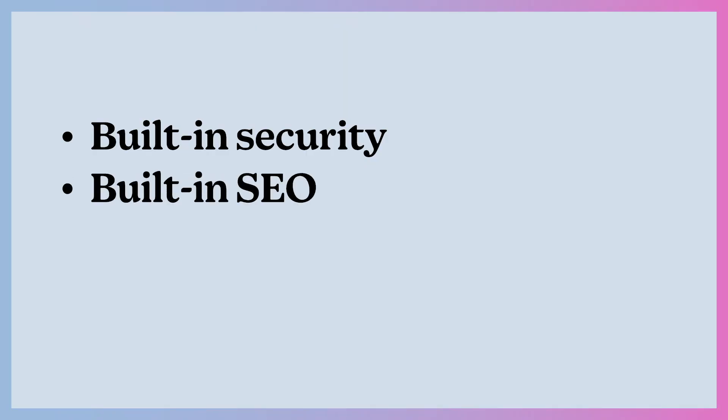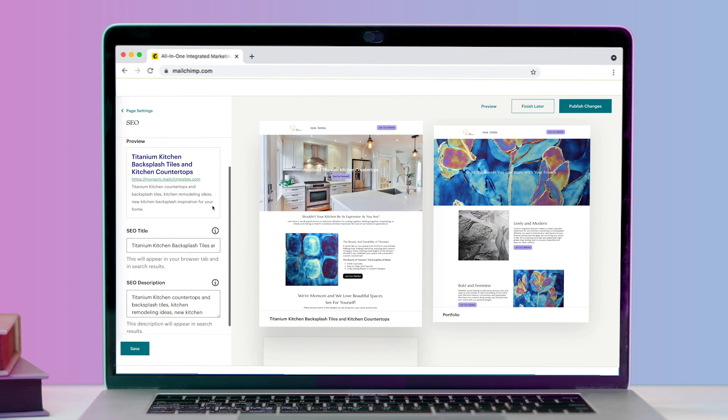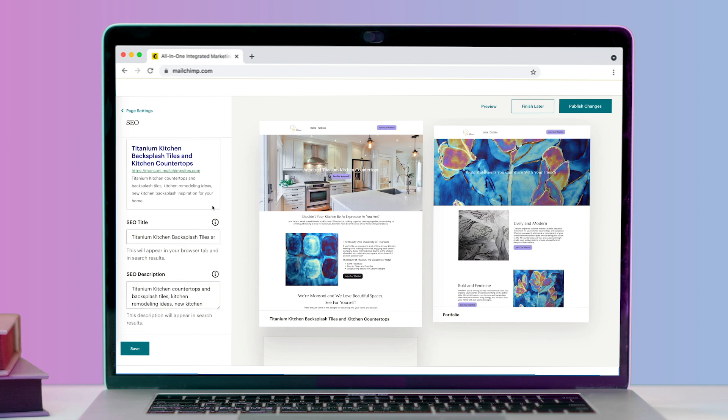MailChimp makes it really easy for you to drop in your site-specific description, which is a great place for some of your keywords — maybe the company name, all that kind of stuff. With Monsoni, I knew it was going to be really important to get some of those main keywords right there in the site description, like 'luxury kitchen countertops,' 'luxury interior design,' those kinds of things. MailChimp also lets you set up your social media preview image, so anytime you or someone else wants to share or tag your business, it pops up nice and clean and looks really beautiful. And all of your websites built inside of MailChimp pop out of the box mobile friendly, which is huge.